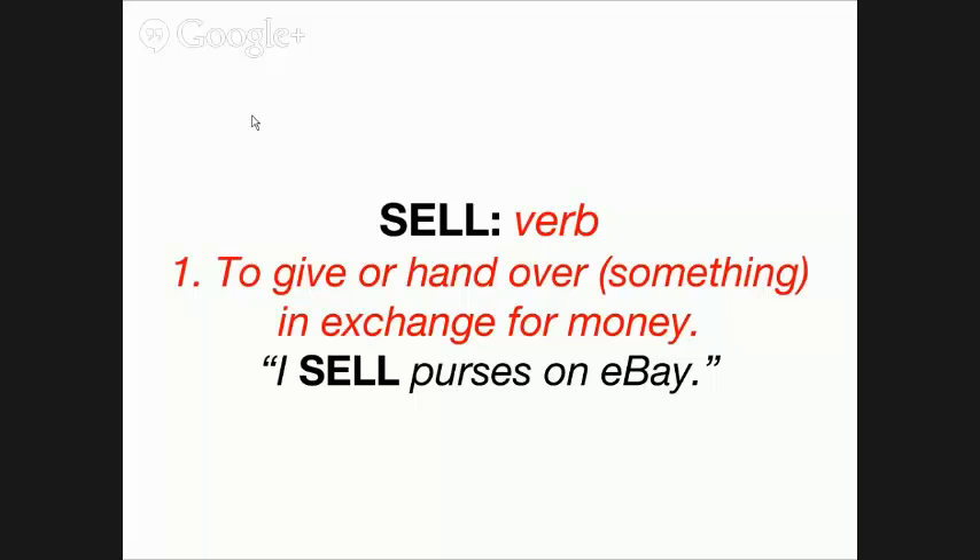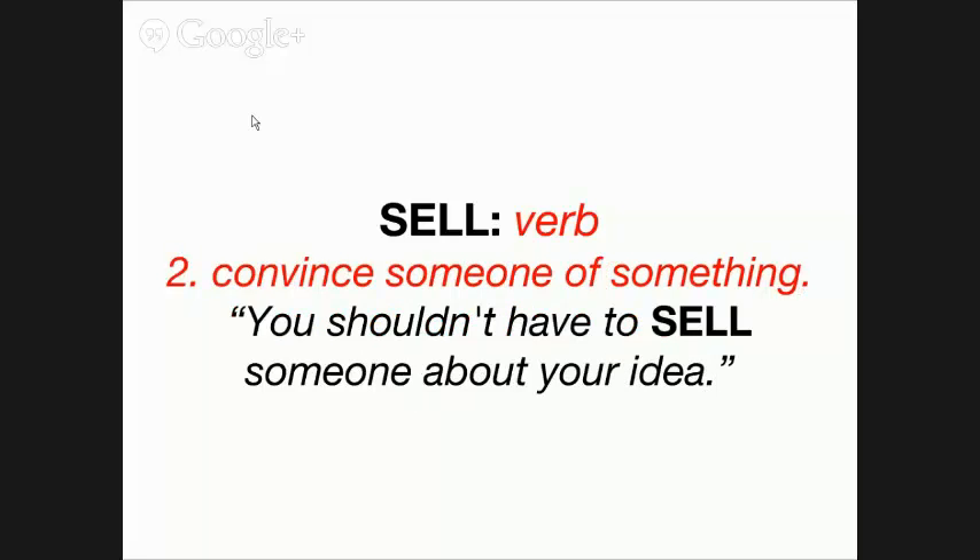The other verb usage for 'sell' is the convincing of someone of something. For instance, you're trying to sell someone on your investment, or sell someone on your invention, or sell someone that this house is great — something of that sort.